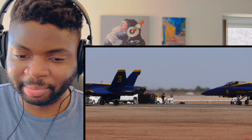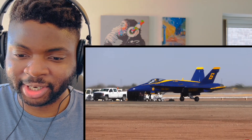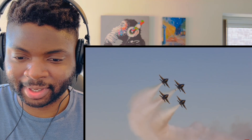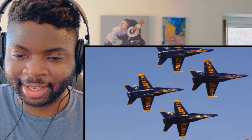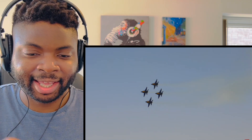They are beautiful looking planes. The color scheme is really nice — blue with the yellow lining. Great shot. Amazing, they're just so close. How do they stay so close? They're even closer now.